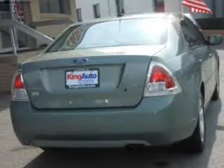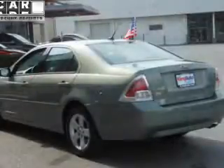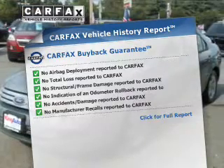Stand out from the crowd with premium wheels. The anti-lock braking system will help deliver you safely to your destination. This vehicle comes with a Carfax report, which reduces your buying risk by providing the vehicle's history before you purchase.